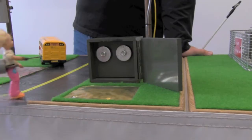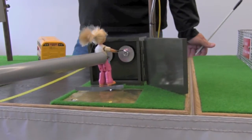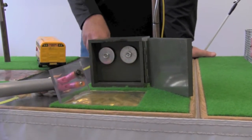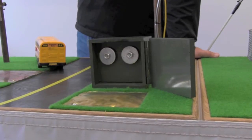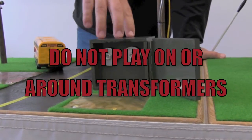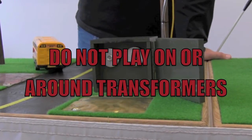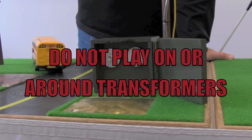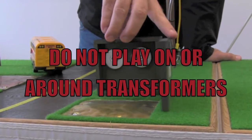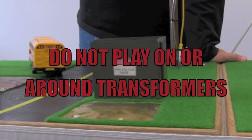Watch what happens to little Susie here when she gets too close to that transformer. She's going to walk up to that transformer — she doesn't even have to touch it, she just gets close. Electricity jumps out of the transformer, travels through her body to the ground, electrocuting little Susie. That's why it's really important we teach you not to play around these transformers. They're not playground equipment, they're not lawn furniture. We don't want you sitting on them, standing on them, or being anywhere near these transformers. They're very, very dangerous. Be aware of your surroundings and don't play around these transformers.